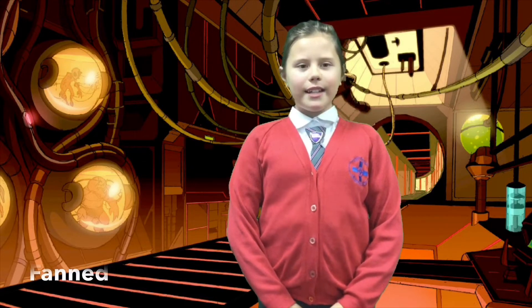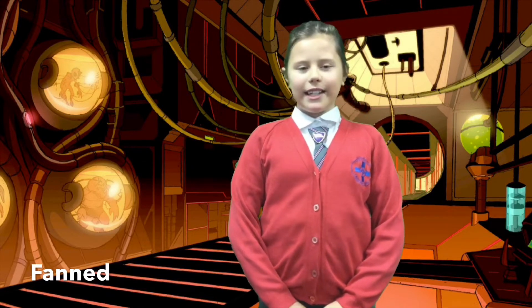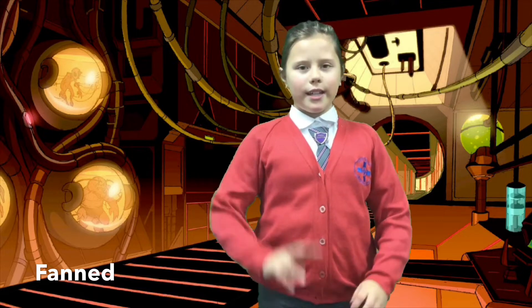The word is fanned. The definition is causing something to take on the shape or appearance of a fan. The action is...